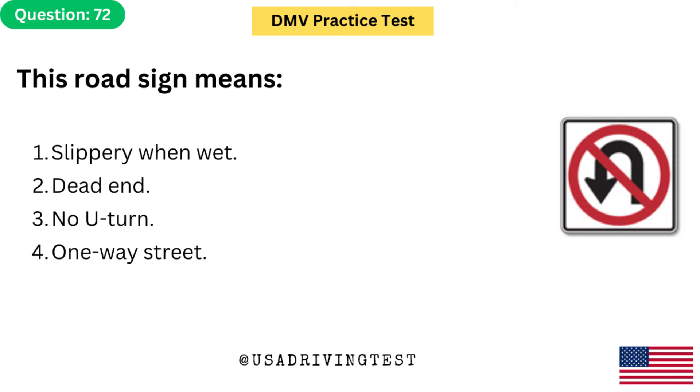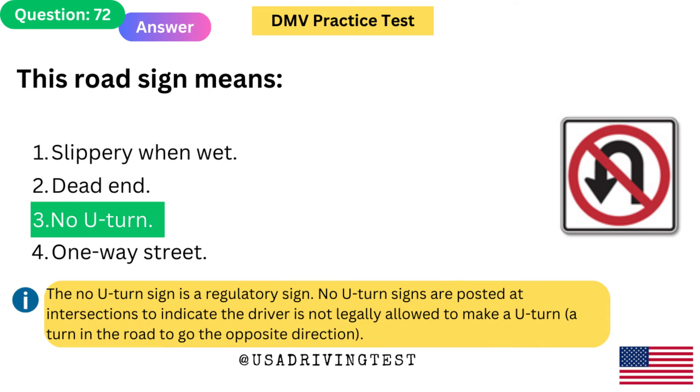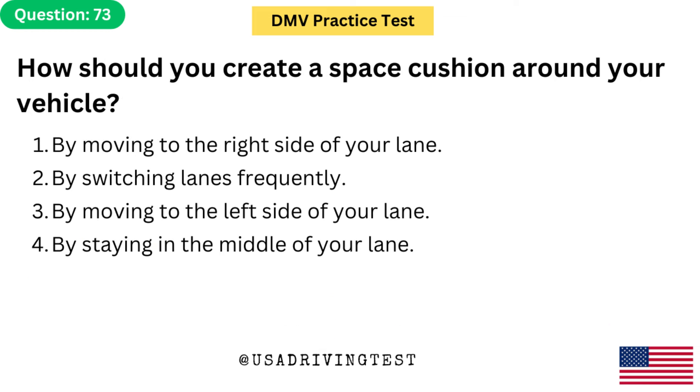This road sign means: 1. Slippery when wet. 2. Dead end. 3. No U-turn. 4. One way street. The answer is 3: No U-turn. The no U-turn sign is a regulatory sign. No U-turn signs are posted at intersections to indicate the driver is not legally allowed to make a U-turn — a turn in the road to go the opposite direction.